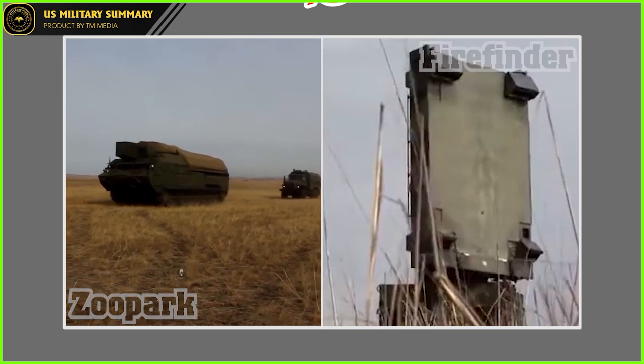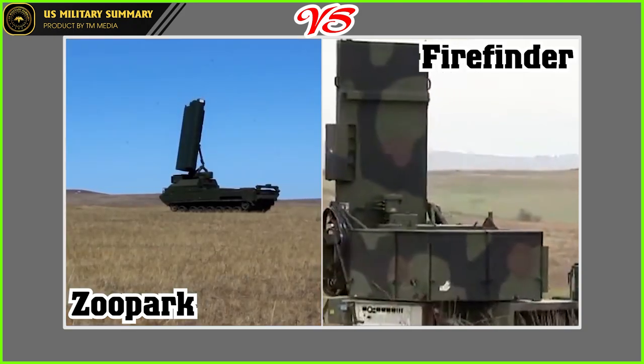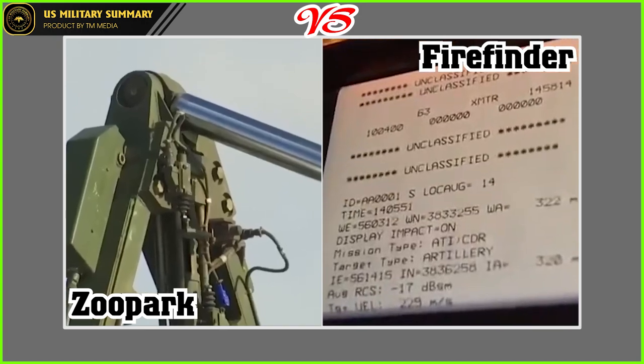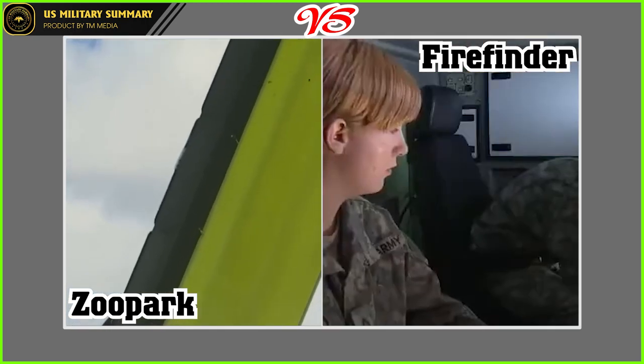Ukraine and Russia have used various reconnaissance systems to determine the location and firepower of each other's artillery as both sides plan major offensives this spring, including the Zupark and ANTPQ-37 Firefinder radar systems. Today, let's explore and compare the capabilities of these two radar systems with the U.S. Military Summary.